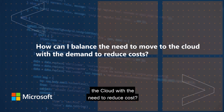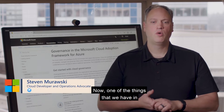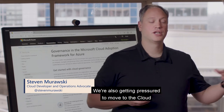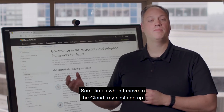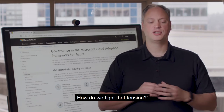How do I balance the need to move to the cloud with the need to reduce cost? One of the things we have in our IT departments is that we are under pressure to reduce cost. We're also getting pressured to move to the cloud. And as some people have asked, sometimes when you move to the cloud, your costs go up. How do we fight that tension?